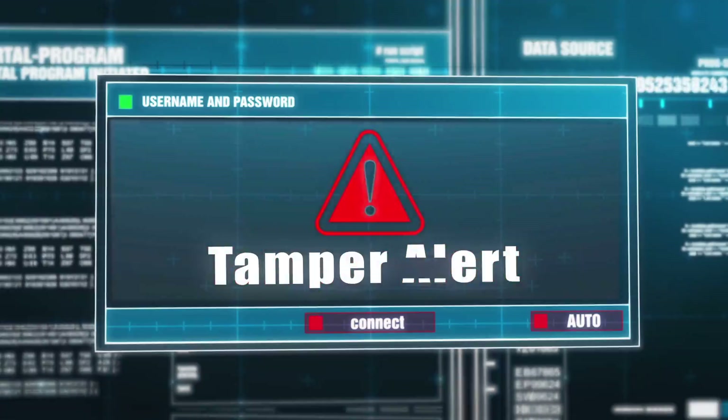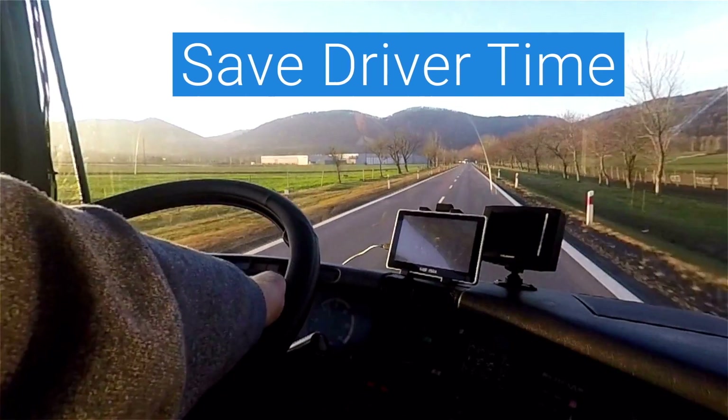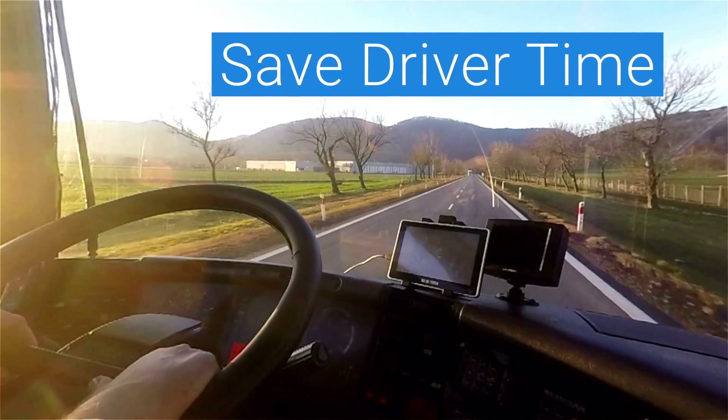Tamper Alerts keep your equipment safe, save valuable time with automated yard checks, and get your drivers behind the wheel faster with easy-to-find trailers, chassis, and containers.